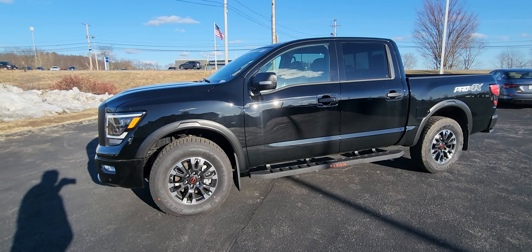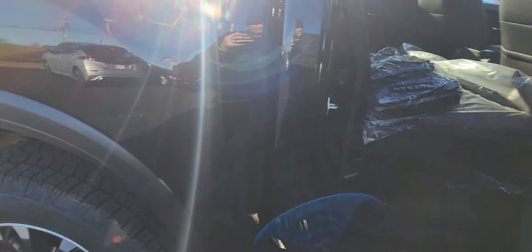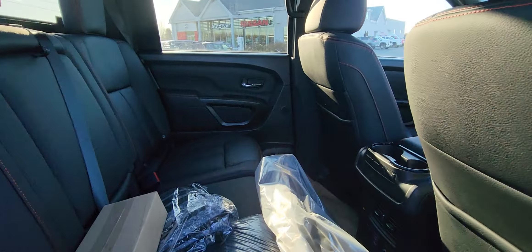I'm going to give you a quick walk around just so you can kind of check it out and see some of the features. Check out the front right there — those LED headlights. I love the new badging on these Titans as well, really nice, really sharp looking. You've got the step-up rails.